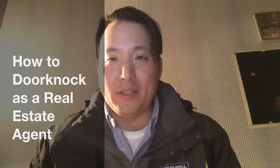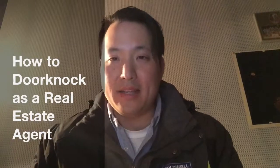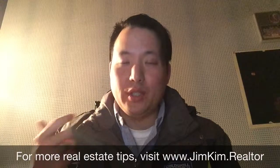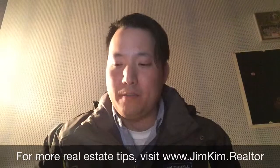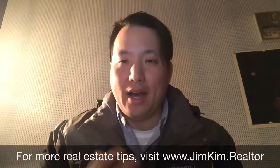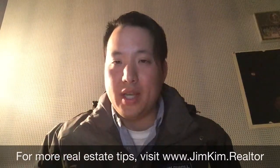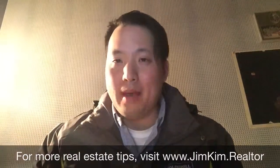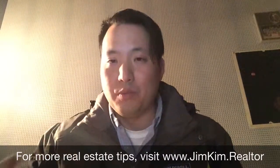Hi, my name is Jim Kim and I'm a real estate agent. In this video I'm going to teach you how to door knock as a new real estate agent to get more clients. In the real estate business, especially starting out, you need to build your book of business. You need to find your own clients — people looking to buy a house, sell a house, or do both — and get them into your pipeline so you can earn a commission and continue to work in real estate.